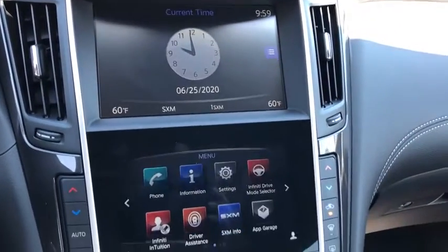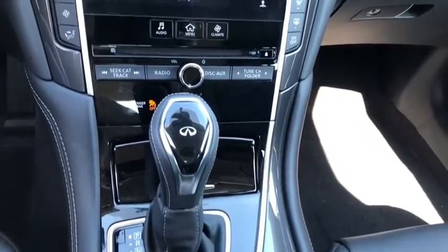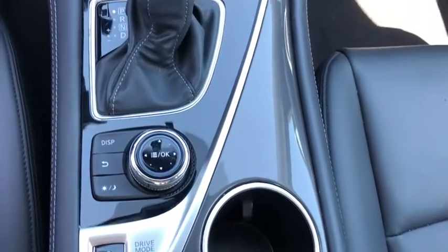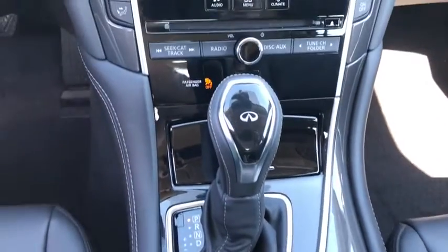CD player, security system, panic alarm, brake assist, remote keyless entry, overhead console, tachometer, front reading lamps. Come see the car for yourself.